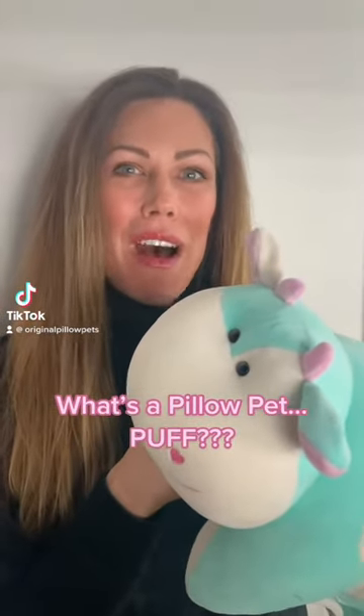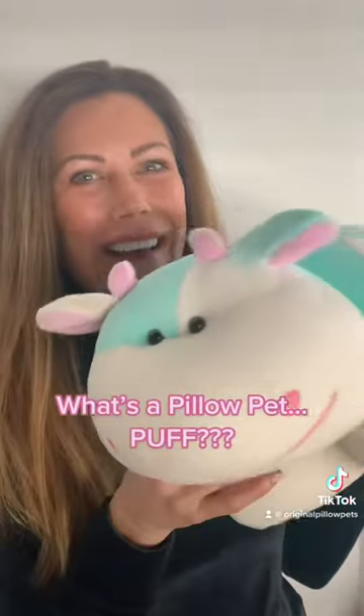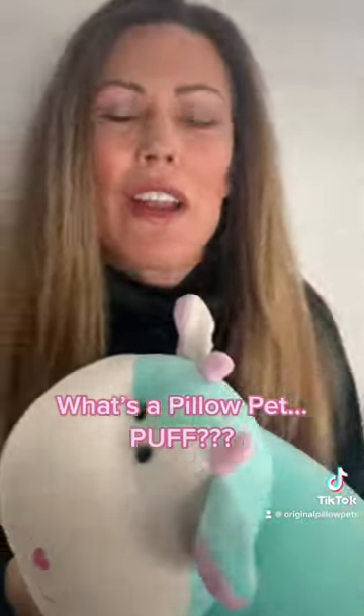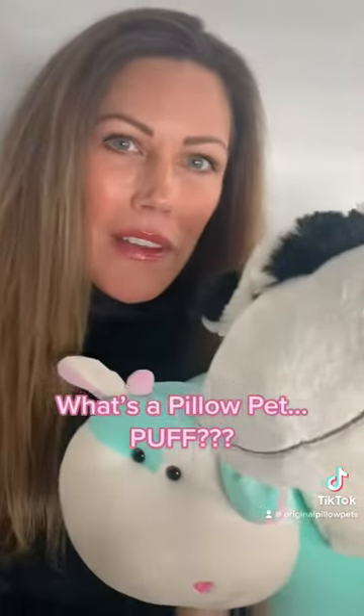So what is a Pillow Pet Puff? I'm glad you guys asked — I have one right in my hand. It's a brand new line of Pillow Pets that we're coming out with in a few weeks, and first off I do want to show you the difference between a Pillow Pet Puff and a regular Pillow Pet.